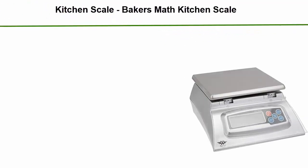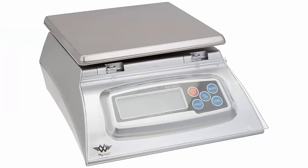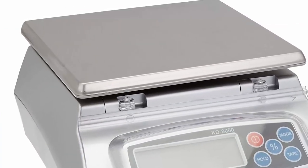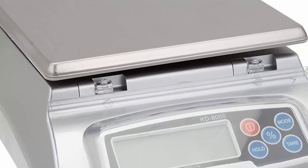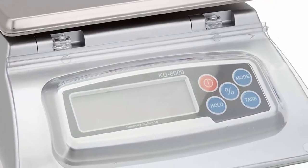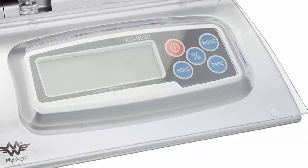Number 1: My Weigh KD-8000 Baker's Math Kitchen Scale in silver. Features a percentage weighing function, great for baking and soap making. Large 8,000-gram capacity with additional weighing modes including lbs, pounds per ounce, oz, and kg. Easy to clean stainless steel platform with a gunk shield for messy applications. Bright backlit weight display.